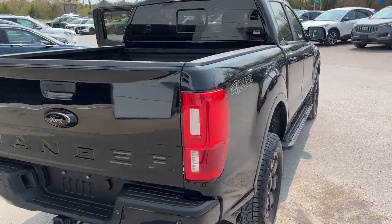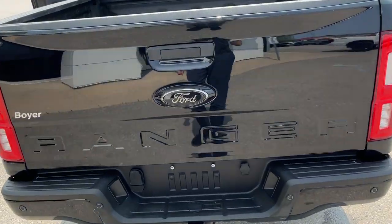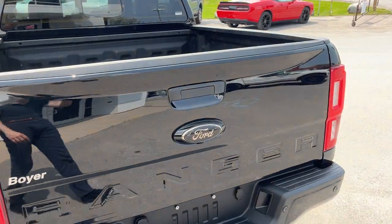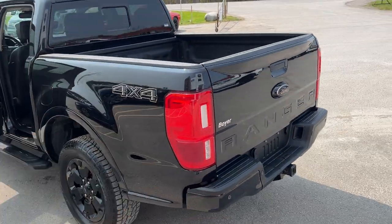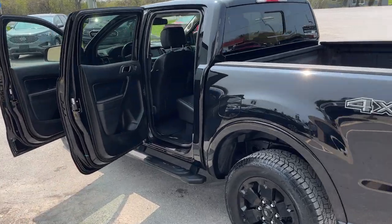You've also got those five-inch rectangular step bars on there as well. Coming around to the back, the Ranger does have the trailer tow package and you do get that Ford spray-in bed liner back here as well. This one does have the technology package, so you get reverse sensors but you also get front parking sensors with this one as well, which is a nice feature to have.